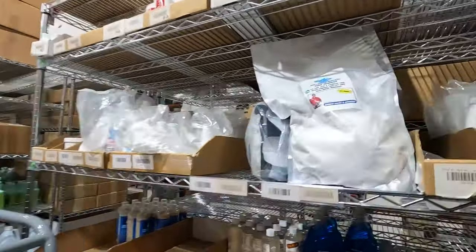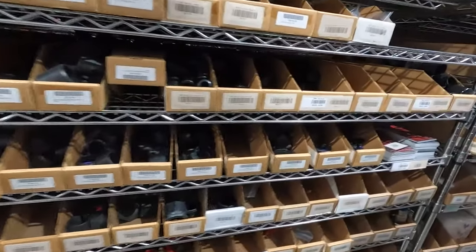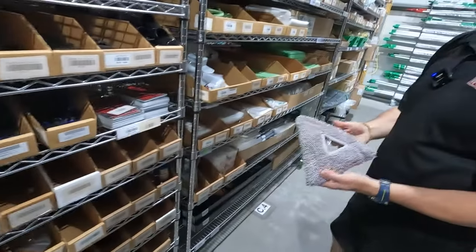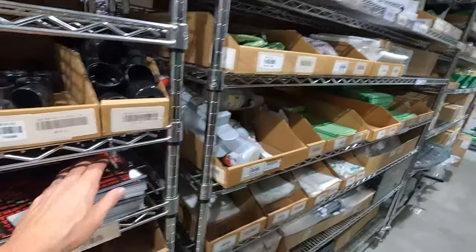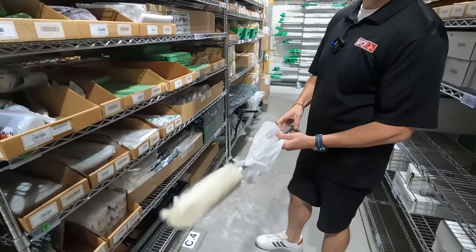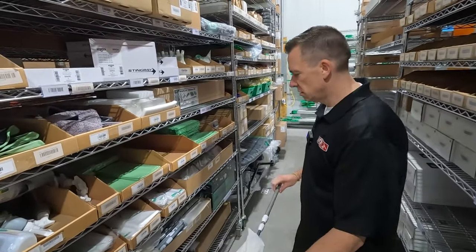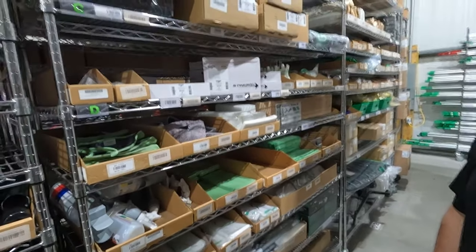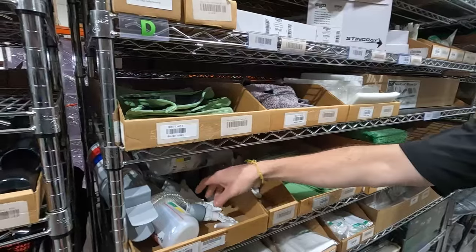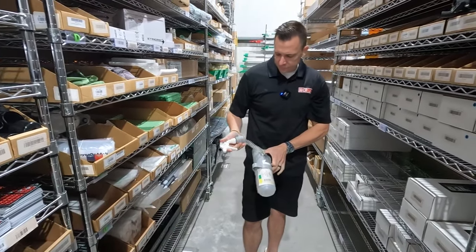We have water stain remover and clamps if you ever want extra clamps for your poles — always got those available. These are my favorite stingray pads. Here's one of those little duster tools — a lot of people don't even know we have some of this. If you ever want dusting tools to upsell cleaning fans or dusting blinds, you can always do that. This is a side-holster spray bottle — you put it on your belt and have it right there ready to go.